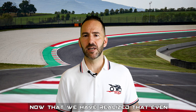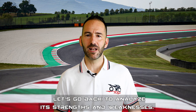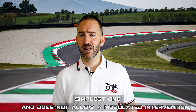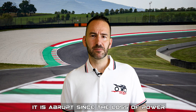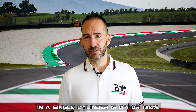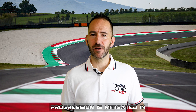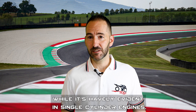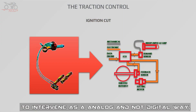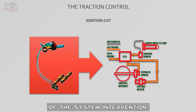Now that we've realized even the first kind of traction control system was not so easy, let's analyze its strengths and weaknesses. The ignition-cutting method is the simplest one and does not allow a modulated intervention — it is abrupt, since the power loss in a single cylinder is either 0% or 100%. The effect of the lack of intervention progression is mitigated in multi-cylinder engines while it is evident in single-cylinder engines. The introduction of ride-by-wire allowed intervention in an analog rather than digital way, solving the problem of the abrupt system response.